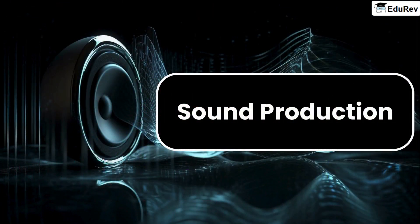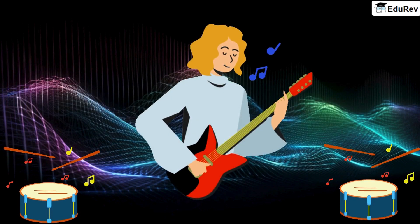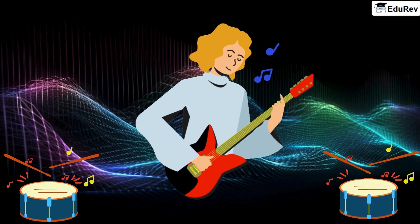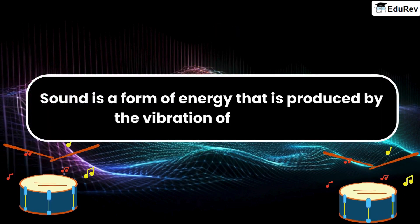Sound is produced by a vibrating body. Let us start with the first question: how is sound produced? To answer this, we need to understand what sound is. Sound is a form of energy that is produced by the vibration of an object.